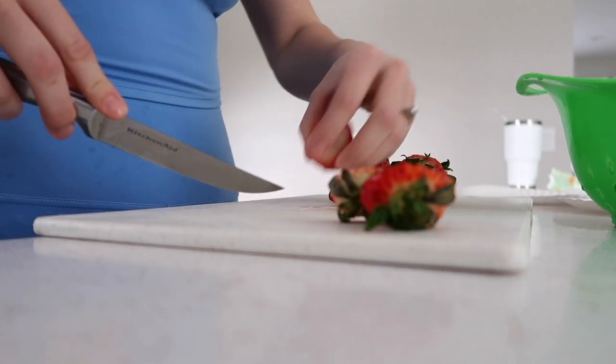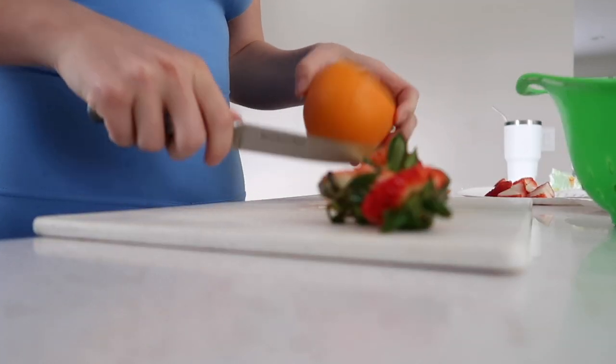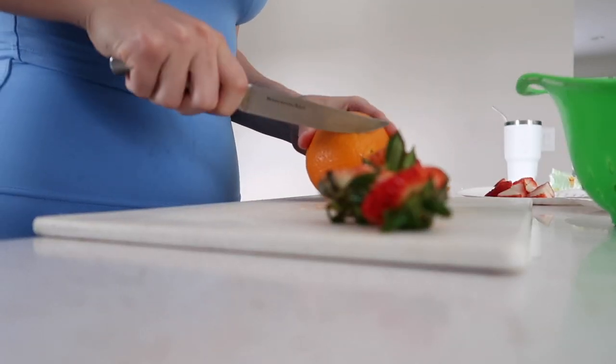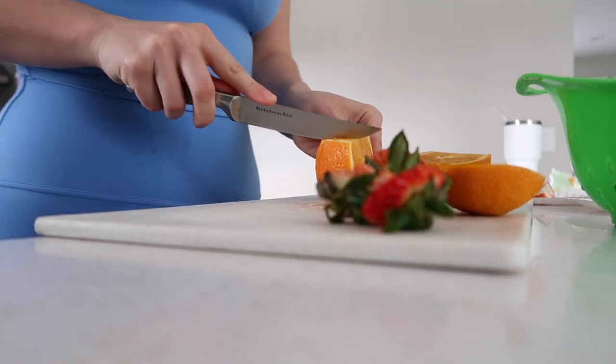I usually never eat breakfast in the mornings; I like to wait till later in the day. Some days I will have coffee in the mornings and other days I will just have water throughout my morning.